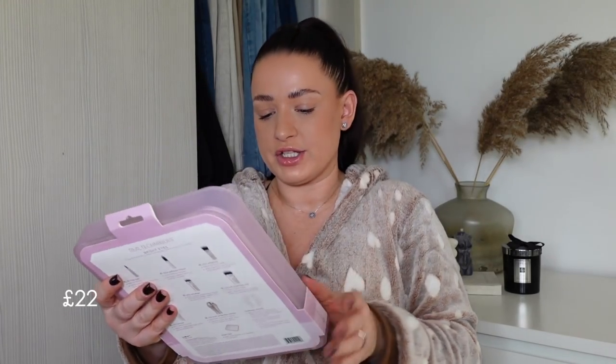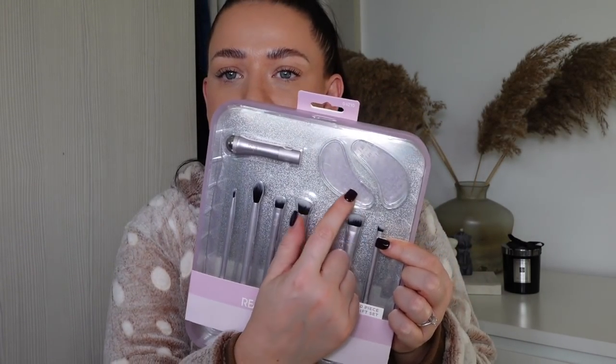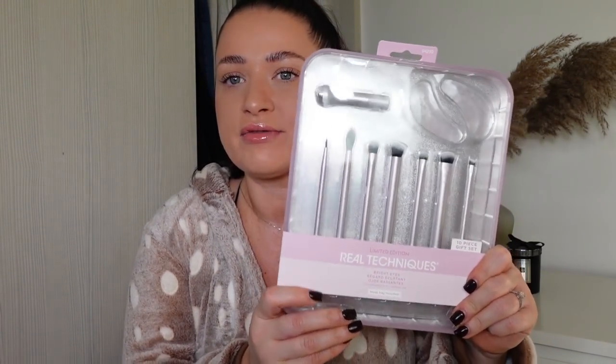Boohoo also has so many good beauty products you wouldn't necessarily know about. I picked up the Real Techniques Bright Eyes brush set, which has all different brushes for eye makeup. It also comes with pads you can put in the freezer to reduce puffiness and a little roller — also great for puffy eyes, which I suffer with badly. I would absolutely love this as a little Christmas gift and I think it's really good for the price.